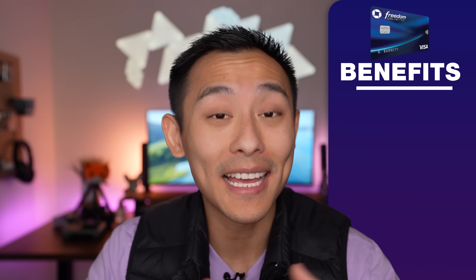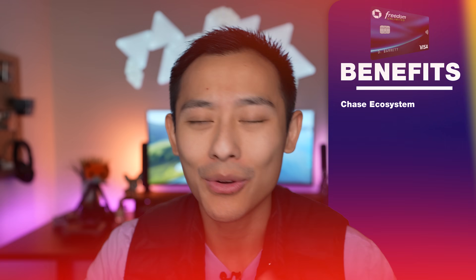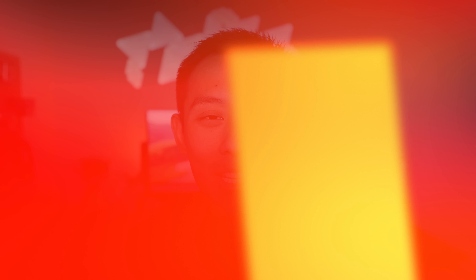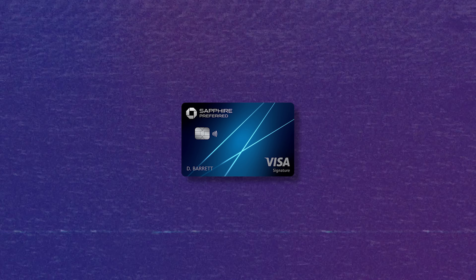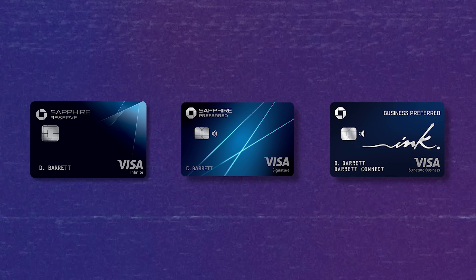Now let's talk about benefits. With the Chase Freedom Unlimited, the biggest benefit to call out is the fact that this card puts you into the Chase ecosystem. Amongst the big credit card issuers — Chase, American Express, Citi, Capital One, maybe Barclays — Chase and American Express are usually the top two. They have incredible value points, and I personally would argue Chase slightly edges out American Express. So if you can get your foot in the door by starting with the Chase Freedom Unlimited, you can open up your world to really leveraging Chase points to their fullest potential when you later on have a Chase Sapphire Preferred, a Chase Sapphire Reserve, or potentially a Chase Ink Preferred credit card.